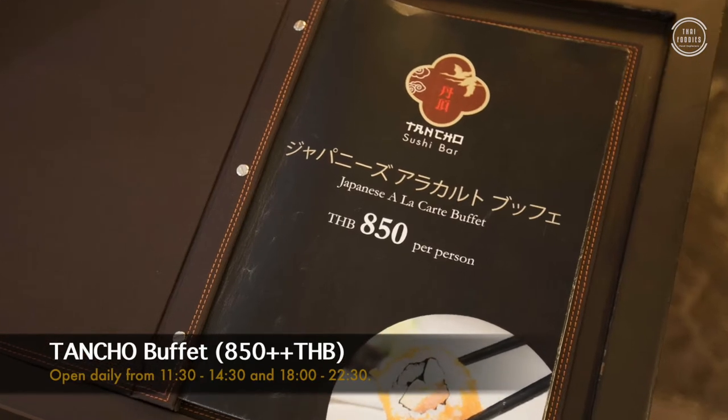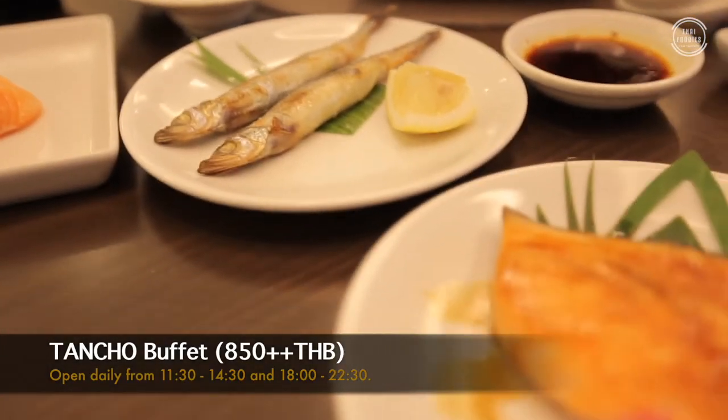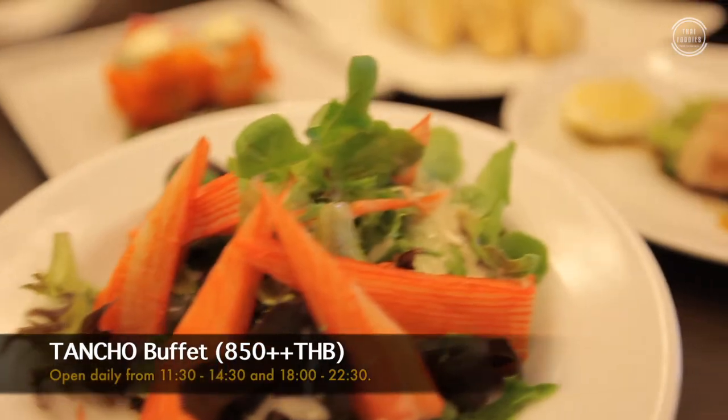Today we're at Tancho Sushi Bar to try out their Japanese sushi and Japanese food buffet that they offer every day. It's only 850 baht per person. It's not all day so be sure you're here on time. It's a great value. We've gone through the menu already and made some orders. Everything looks absolutely yummy. I'm so hungry. It's a really chill space inside — we're going to have some visuals of that so you can see what it's like. So why don't you come with us and check out Tancho Sushi Bar. Let's go.